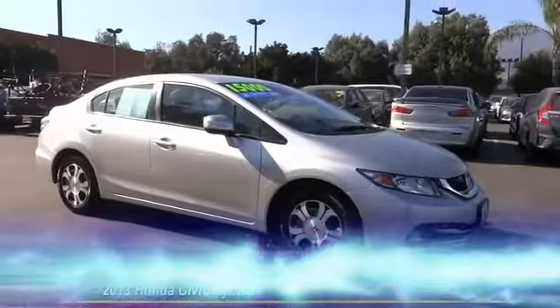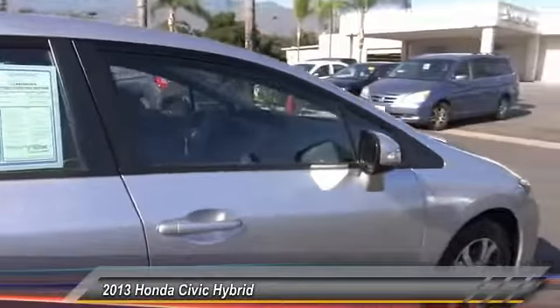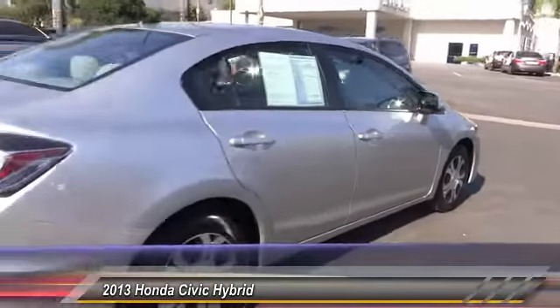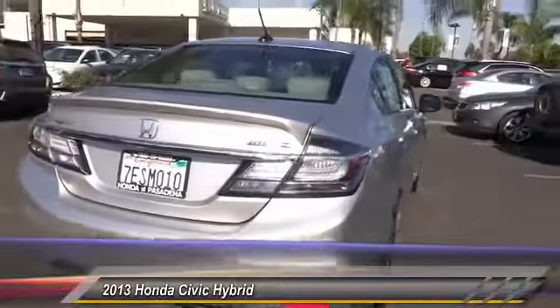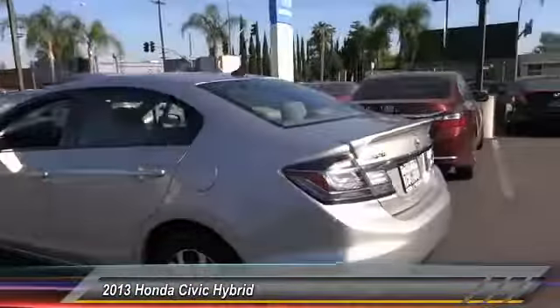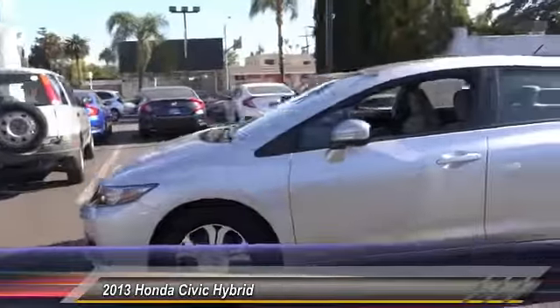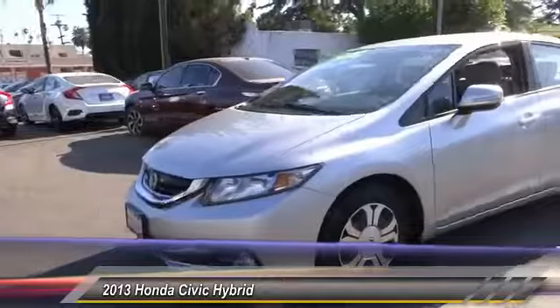The 2013 Honda Civic — practical, awesome gas mileage, and incredibly reliable. This vehicle has less than 45,000 miles. Here are some of this vehicle's great options: traction control, dual airbags, air conditioning, alloy wheels, power steering, power windows, CD player.